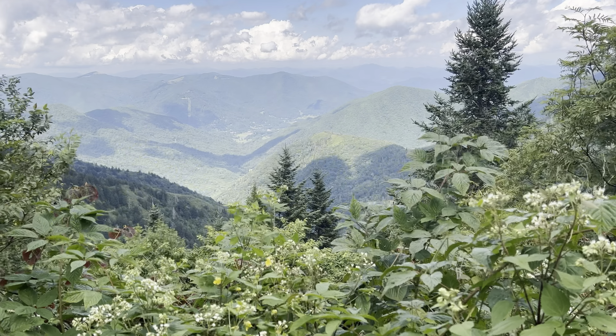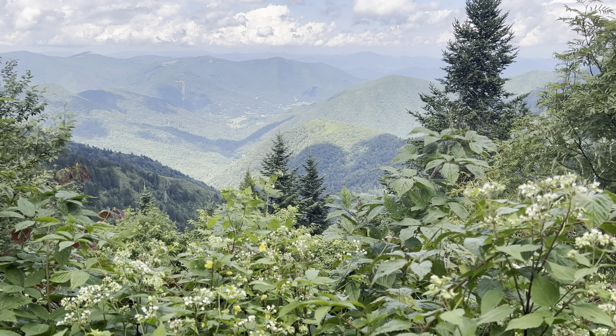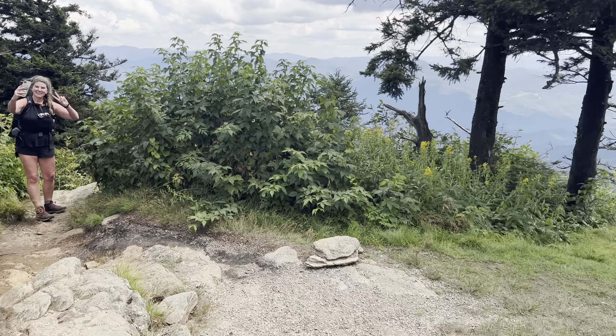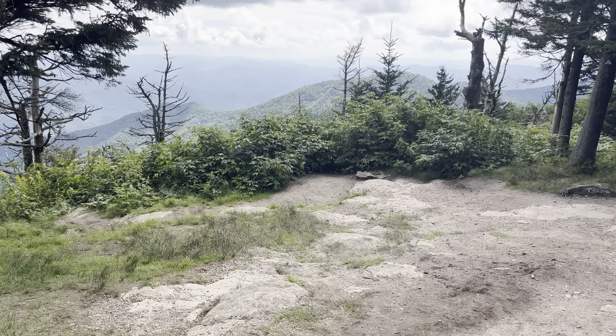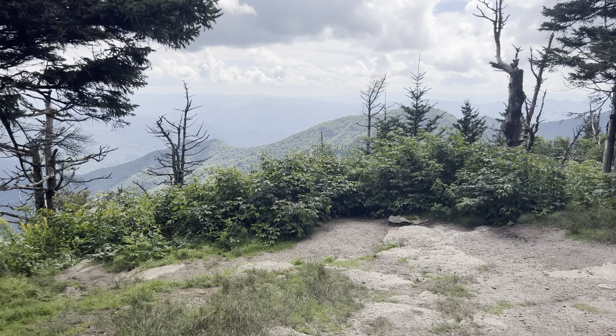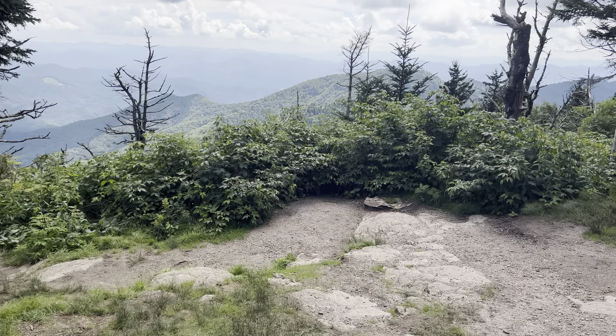We're getting close to the summit of Water Rock Knob and the views are incredible so far. I just know we'll be greeted with even better views up at the top. Some incredible views — we have made it to the summit of Water Rock Knob. This was well worth the extra half mile out and back that we'll be taking today.